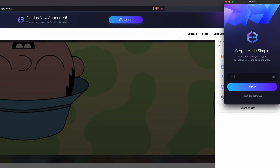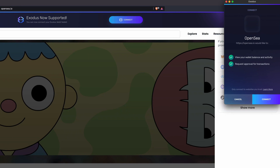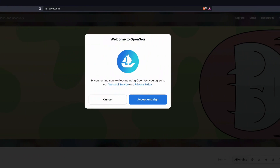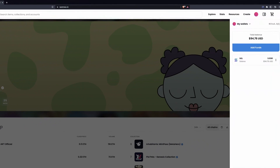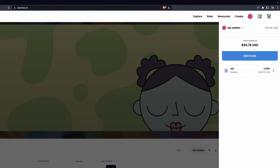Now, enter your password and unlock your Exodus Web3 wallet. Next, click on Connect, followed by Accept and Sign. And lastly, click Sign. And you're in! You'll now see that your Exodus Web3 wallet is connected to OpenSea.